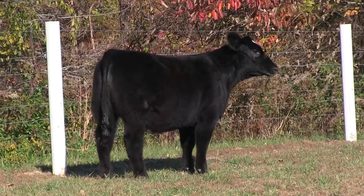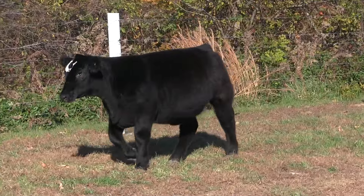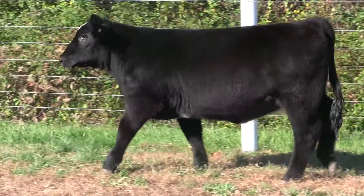I'll be the first to admit that this one is honestly better in person than she is on this video, but you can get the gist and see what I'm seeing. If you're serious about showing a half-blood female, a guy needs to come see this one.